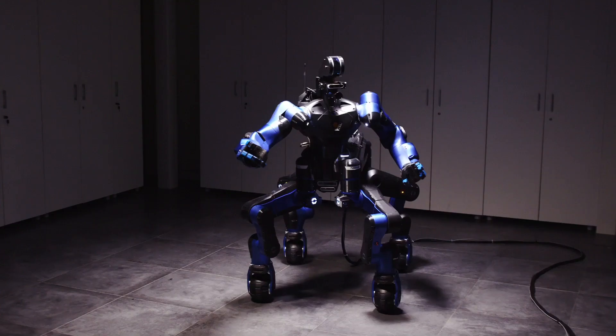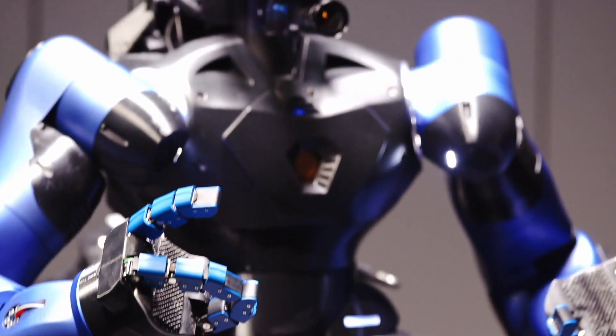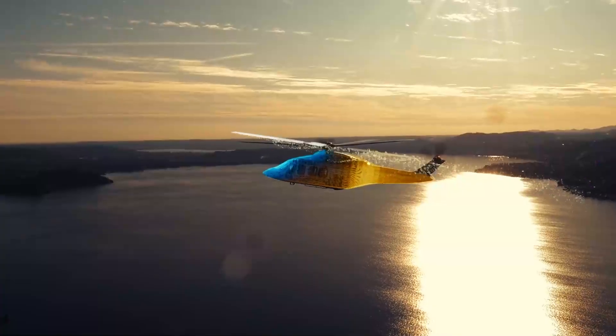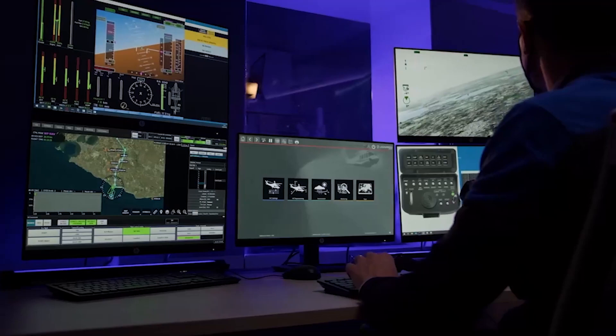We are creating and bringing AI, big data, and this kind of technology into our products. Digital twin is a good example of a new technology we are developing inside the labs, really focused in our case on aircraft, helicopters, and flying vehicles that should in the future be designed and produced in a very digital way.